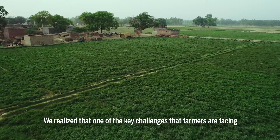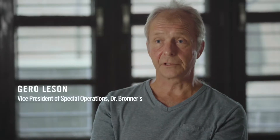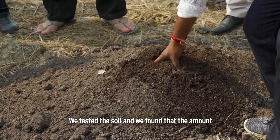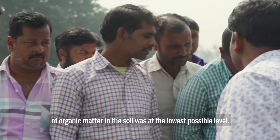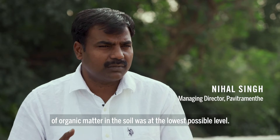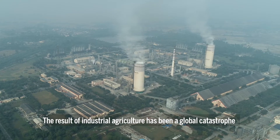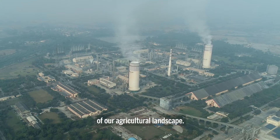One of the key challenges that farmers are facing is the deterioration in the quality of their soil. When we tested it, we saw that organic matter is at a very low level. The result of industrial agriculture has been a global catastrophe of our agricultural landscape.